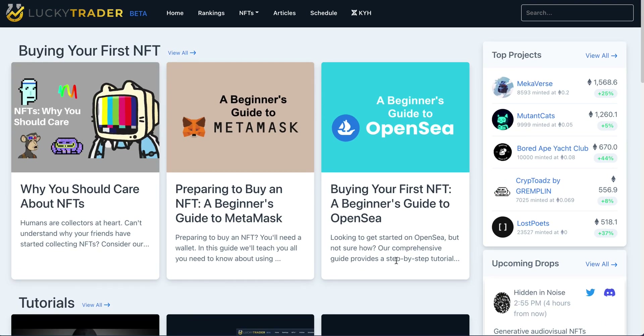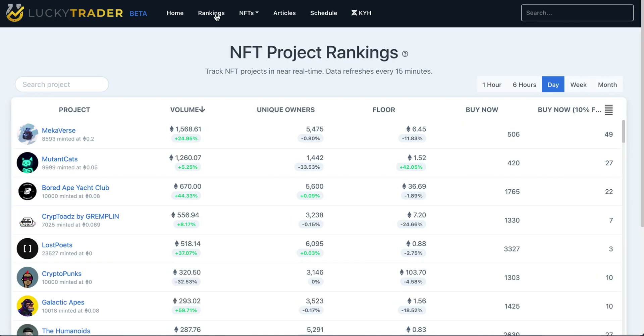After you've spent some time and gotten yourself acclimated with the space, you can start to take advantage of some of our more advanced tools on the site. First and foremost, if you're interested in the market at large, taking a look at our NFT project rankings page — this page is going to give you insight into what's happening in near real time across the NFT landscape. This data refreshes every 15 minutes.